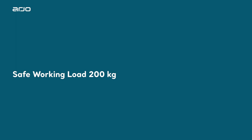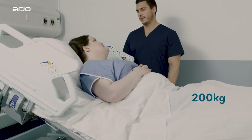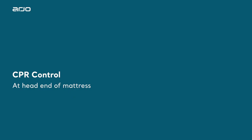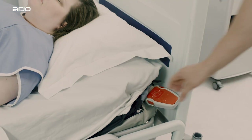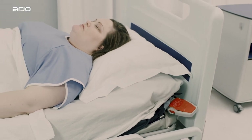Safe working load: 200 kg. Autologic can accommodate patients up to a maximum user weight limit of 200 kg. CPR control at the head end of mattress provides a single-handed CPR control position for rapid deflation.